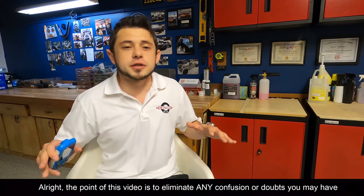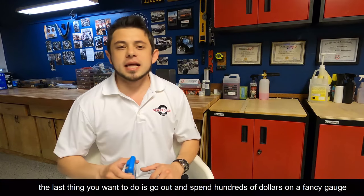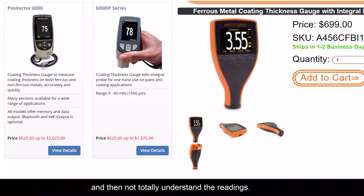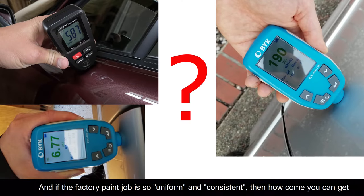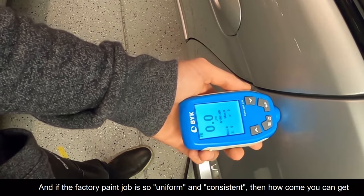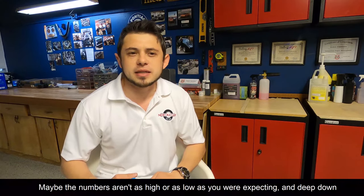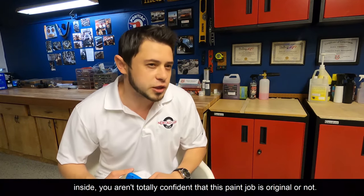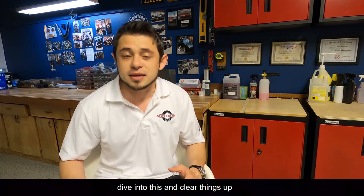The point of this video is to eliminate any confusion or doubts you may have about paint inspection with a paint thickness gauge. The last thing you want to do is go out and spend hundreds of dollars on a fancy gauge and then not totally understand the readings. Like, do you really know what numbers are factory and what isn't? And if the factory paint job is so uniform and consistent, then how come you get such widely different readings throughout the same car or even within the same panel? In reality, there are a lot of misconceptions surrounding this topic, so we're going to dive in and clear things up.